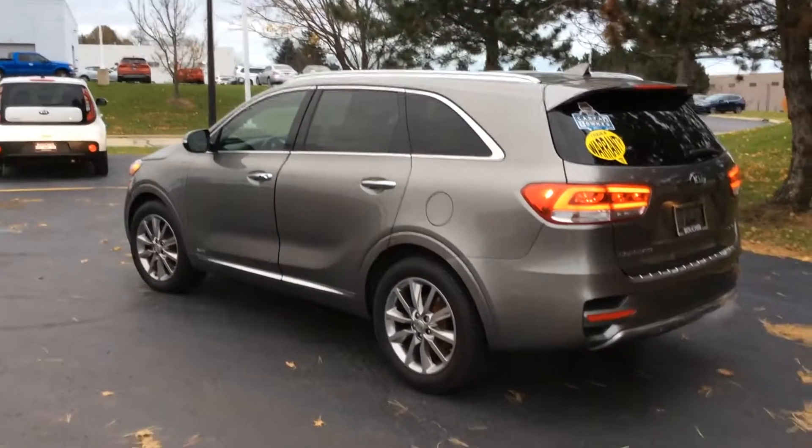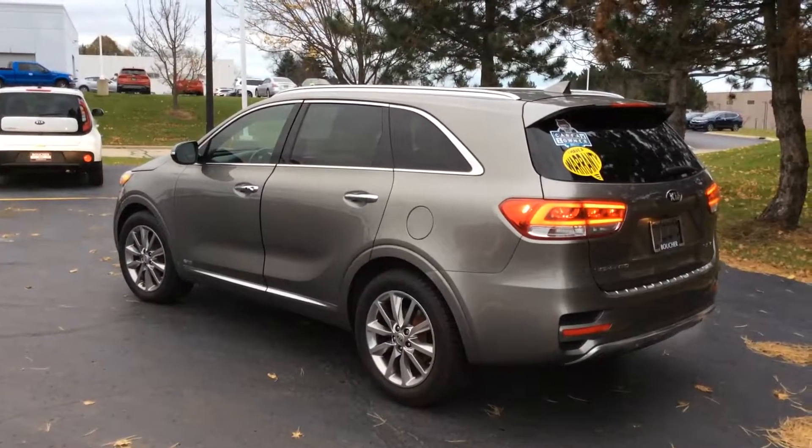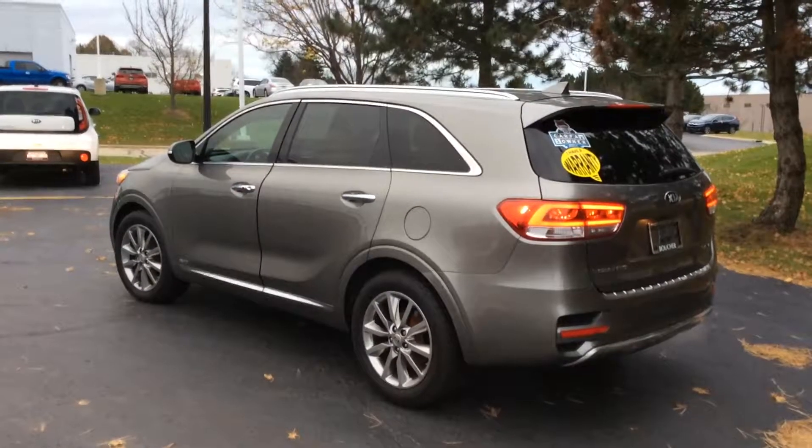Boucher has been in business since '77. We're family owned and operated and we have an A-plus Better Business Bureau rating. Hope to see you soon for a test drive of the 2016 Sorento SX Limited.